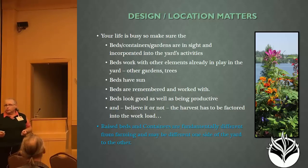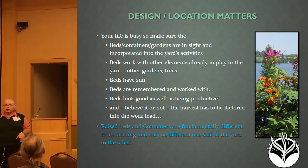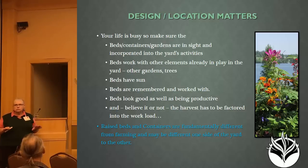What you guys really want is the Q&A at the end where you can ask specific questions of whatever is bugging you. The big thing is raised beds have nothing whatsoever to do with farming, and farming has nothing to do with raised beds other than the fact that you may share cultivars of produce. They may be fundamentally different from one side of the yard to the other, whereas a farm has a little more even keel.